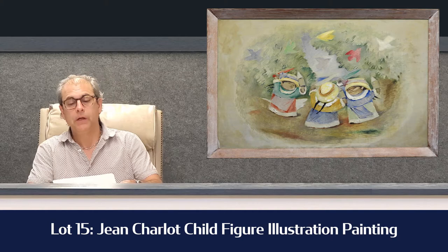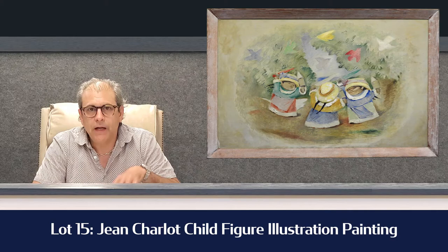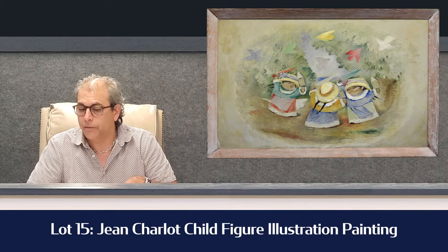Lot number 15 is a Jean Charlotte child figure illustration painting. It's a nice big painting featuring three children, very colorful. It's got a little damage in it — if it didn't have the damage, it would be estimated a lot more. Estimated $7,000 to $10,000. Interesting to see what that's going to do; it should get some action, but it's one of those pieces you either hit or miss.